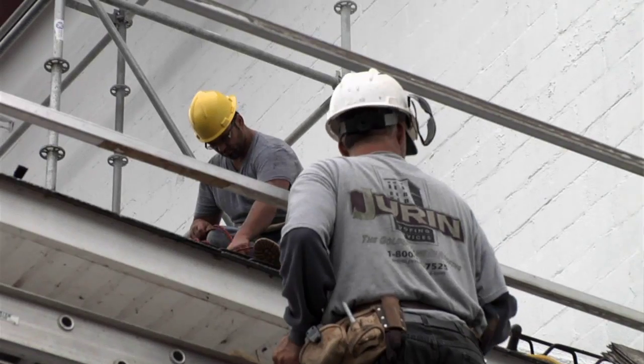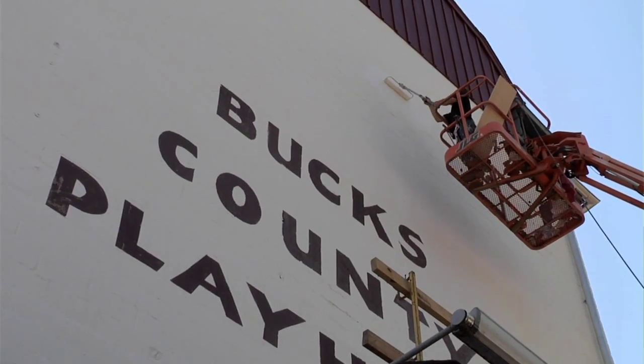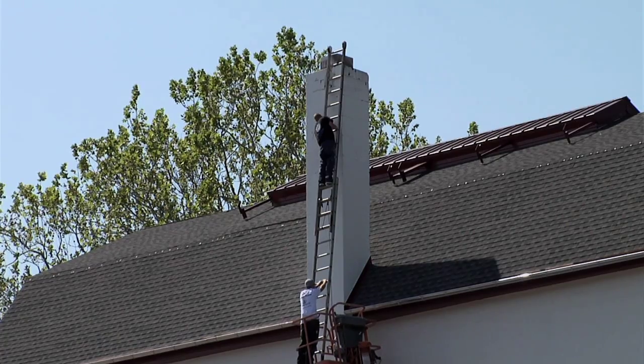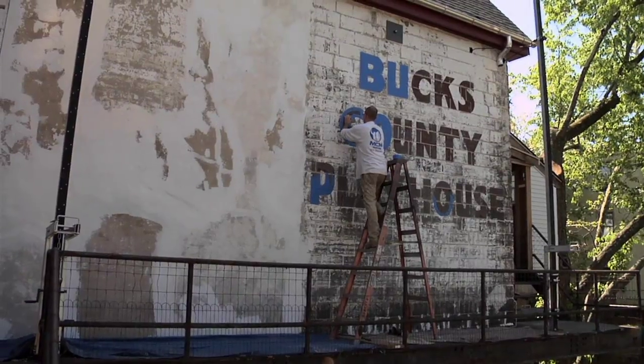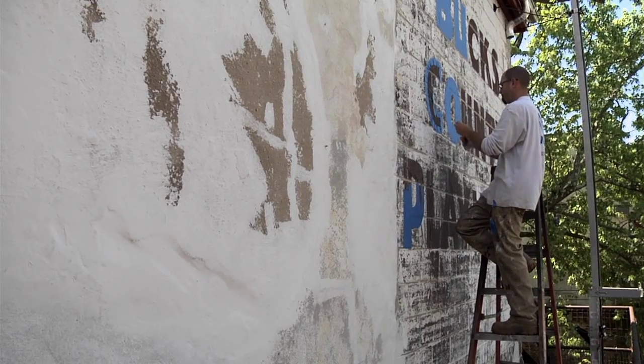The outside of the building is all uncovered now — we have the scaffolding all down. The roofers finished up their work and the gutters are installed. The painters are about 75% done. They've got to finish painting the top of the chimney, paint the rest of the building, and then they're going to paint the sign — Bucks County Playhouse. We just got the paint today, got it approved by the architects, so we'll be painting that in the next day or so.